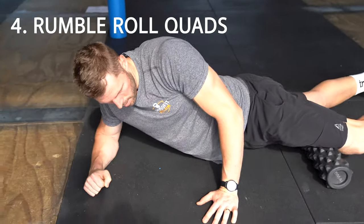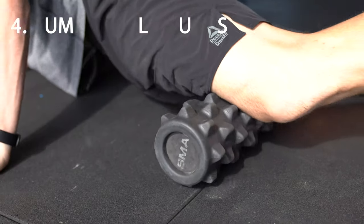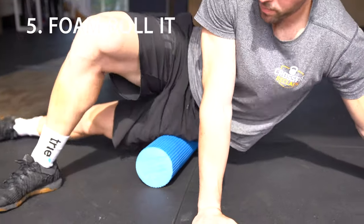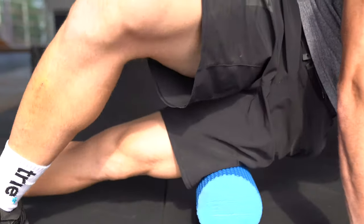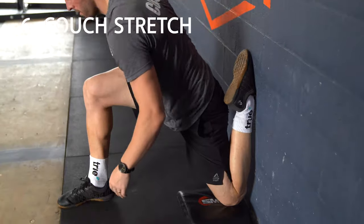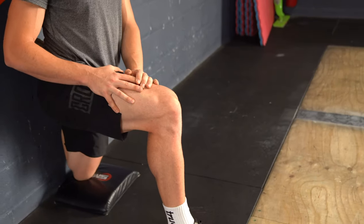Number four: rumble roll quadriceps. Number five: foam roll ITB. Number six: couch stretch, great for the quadriceps and the hip flexors.